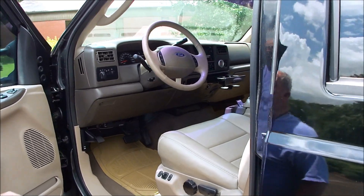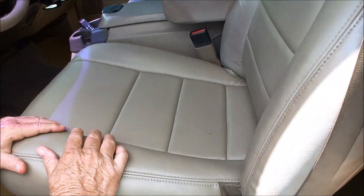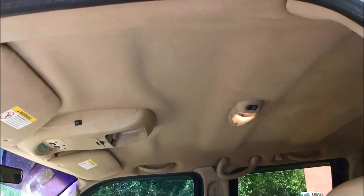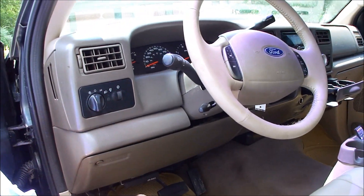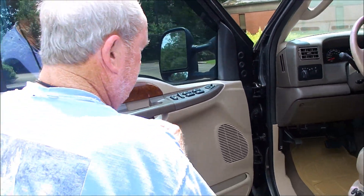The interior is really nice looking here. Headliner's good, Lariat package. These are the original seats, you can see here. Carpet's nice. Windows, door locks, tilt, crew, stereo. Good solid truck, got everything here.